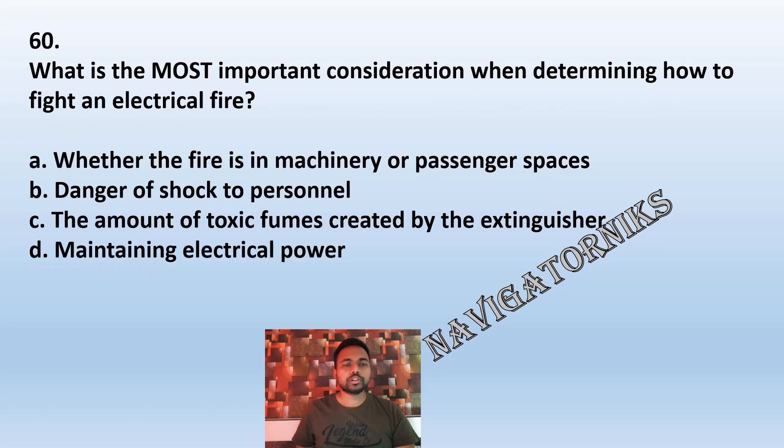Question 60: What is the most important consideration when determining how to fight an electrical fire? A: whether the fire is in machinery or passenger spaces. B: danger of shock to personnel. C: amount of toxic fumes created by extinguishers. D: maintaining electrical power. The correct answer is B: danger of shock to personnel.